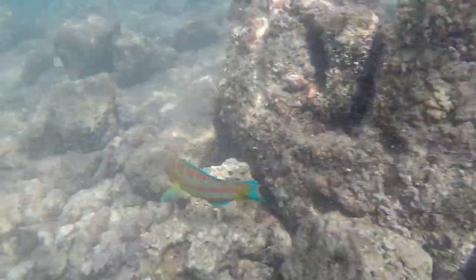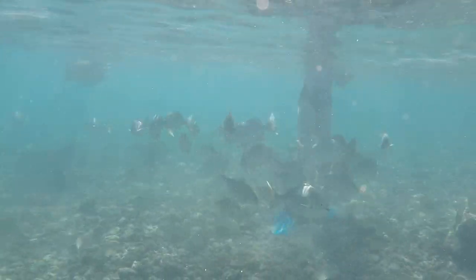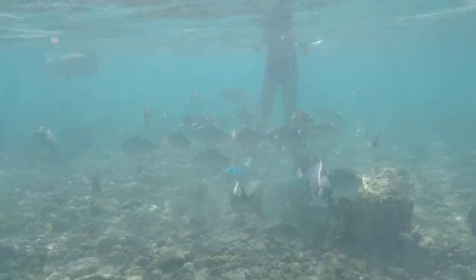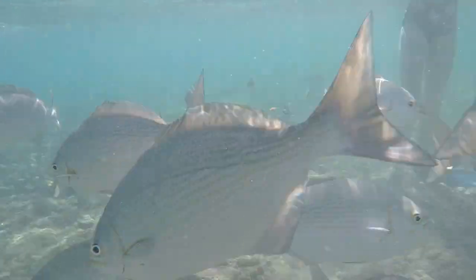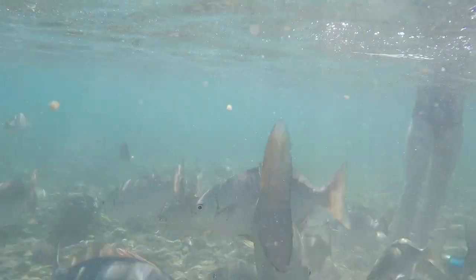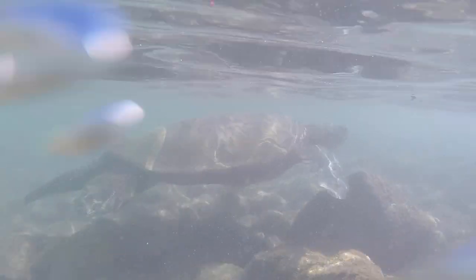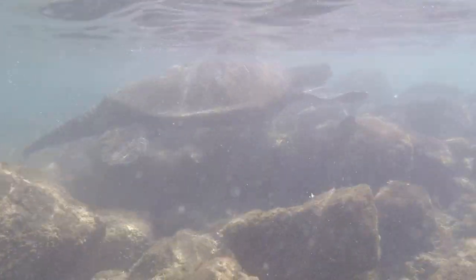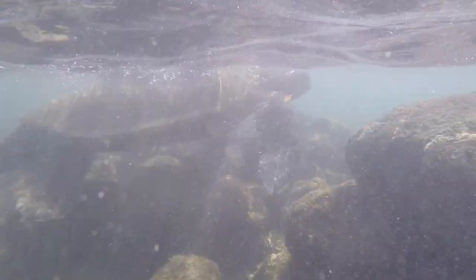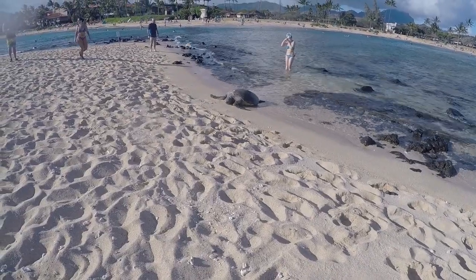The snorkeling here is so easy to do. The water is very shallow, easy to stand up and look underwater. The fish are really colorful and fun to look at. And if you're lucky you'll even see a turtle. This is the first time in my whole life that I've ever seen a sea turtle in the water with my snorkel gear on. I was shocked and so excited — and there he is, sunbathing for all of us to look at.